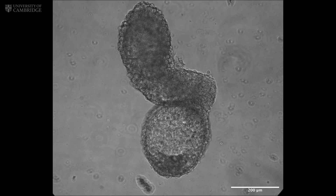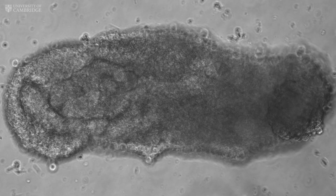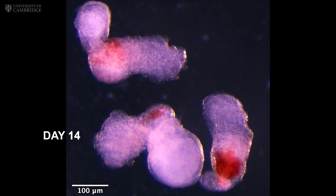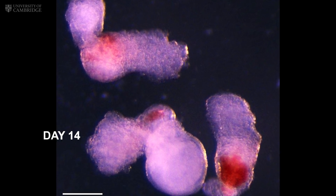This breakthrough could one day help doctors repair damaged tissues using a patient's own cells and shed new light on blood diseases like leukaemia. It's a glimpse into the earliest moments of human life, recreated in a dish.